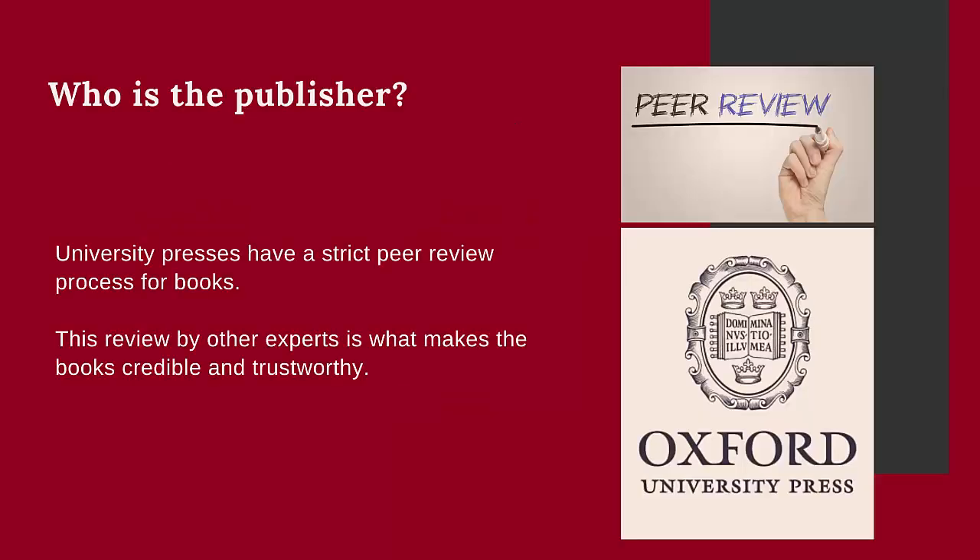The first step is to look at the publisher. If the publisher is a university press, the book will most likely be considered scholarly. Examples of university presses include Oxford University Press and Cambridge University Press.